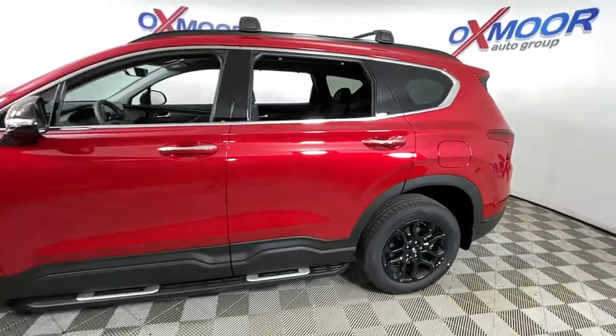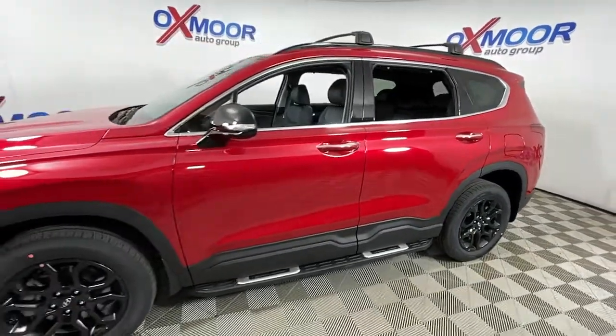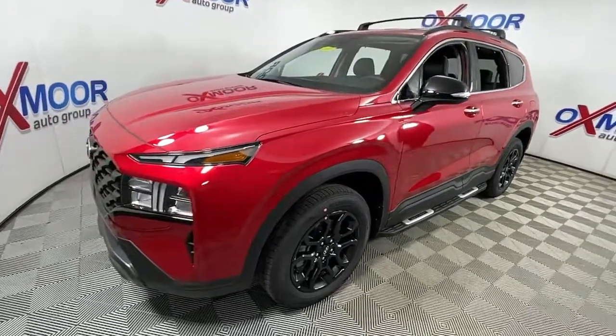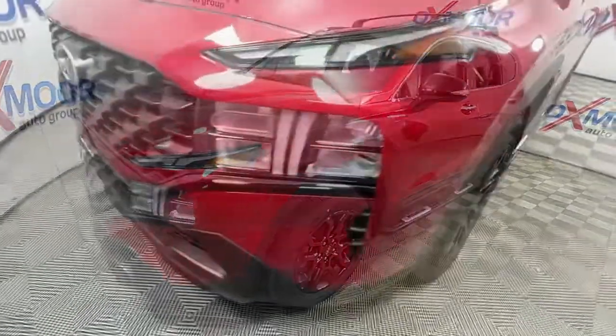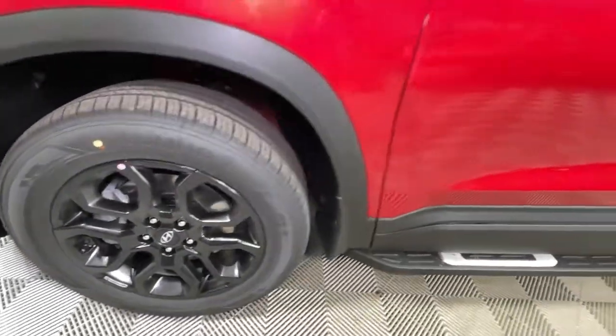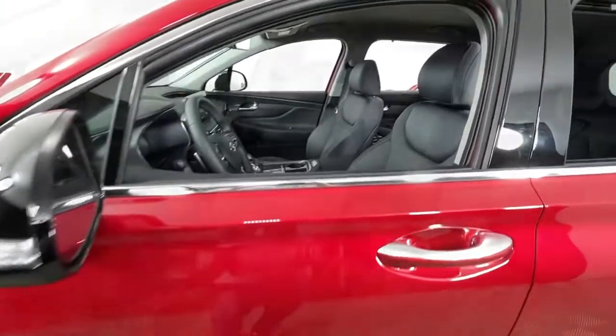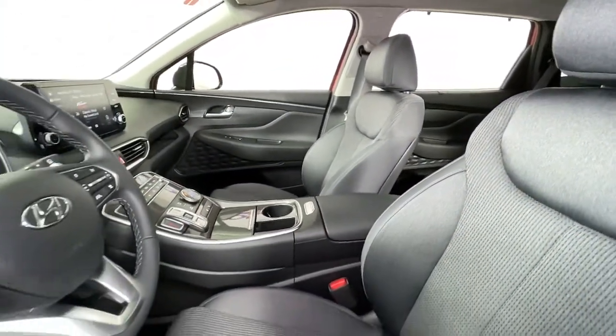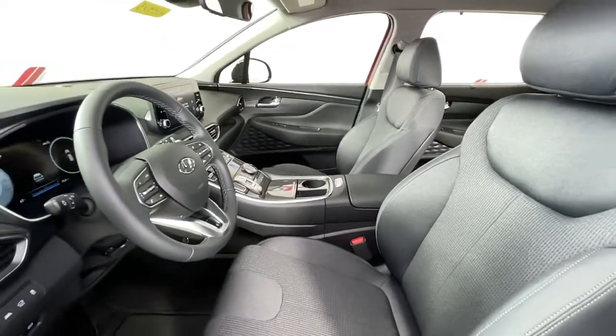Get acquainted with the 2022 Hyundai Santa Fe. Handsome and versatile, this Santa Fe brings ease and comfort to your busy lifestyle. This mid-sized crossover SUV offers a spacious, family-friendly cabin, available all-wheel drive, the latest safety and infotainment tech, including standard driver assistance features, and stylish modern looks.